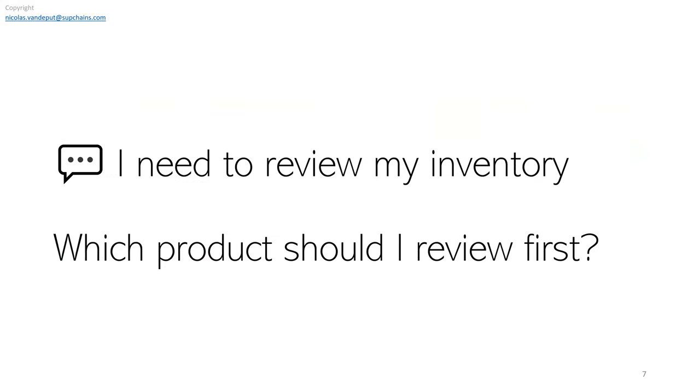Now that we understand the inventory trade-off, a subject close to my heart is that the time humans can dedicate to work is limited. You cannot possibly review every single product you're responsible for. When you start your day, you should spend time on a few critical products. When we design models and dashboards, we should make them support us as humans so we know what to work on next.